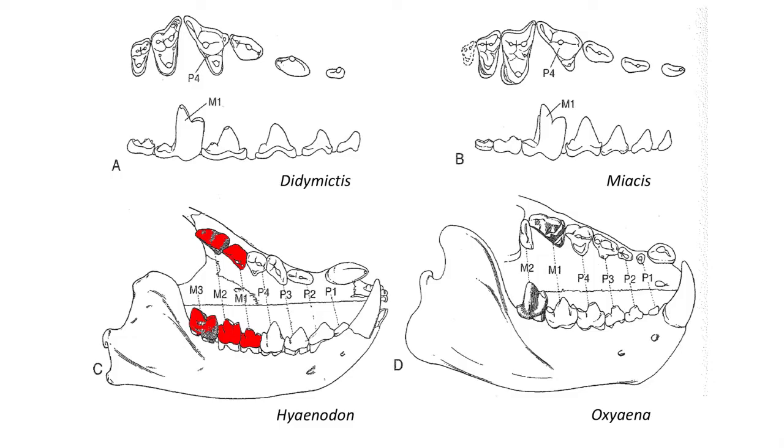The lower-figured Eocene mammals are Hyaenodon, in which the upper second, third, and fourth premolar, as well as the entire lower molars, are all carnassial teeth. This defines a group of Creodont mammals called Hyaenodontidae. The Eocene mammal on the lower right in the figure is Oxyaena, which is also a Creodont but exhibits a carnassial occlusion between the upper first molar and the second lower molar. This mammal is an Oxyaenid Creodont.